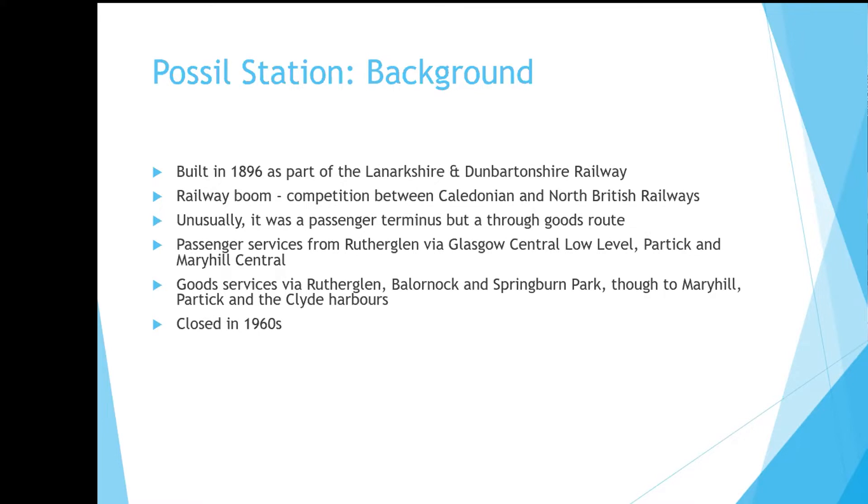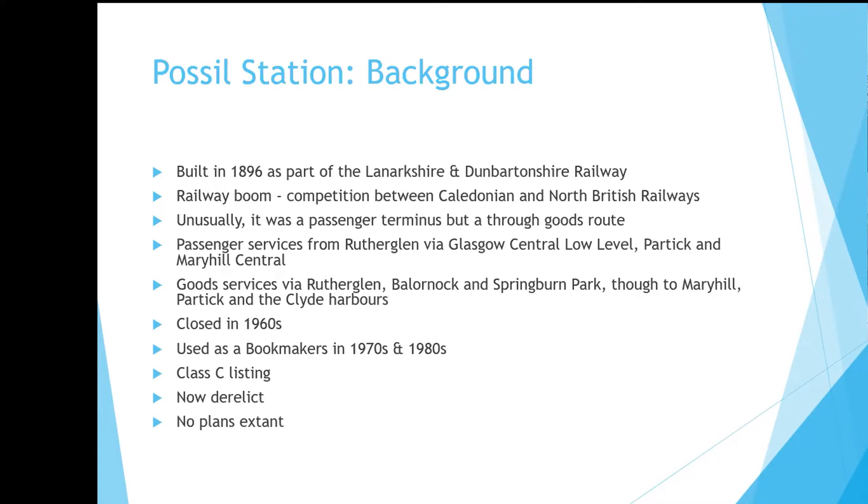The station itself was predictably closed in the 1960s. Traffic had never been particularly heavy and it was an obvious loss maker. It was converted for use in the 1970s and 80s and gained a Class C listing. It was probably designed by the same architect that did the Botanic Garden Station in the west end of the city. Unfortunately it's now derelict, and worse for a modeller, there are no extant plans.